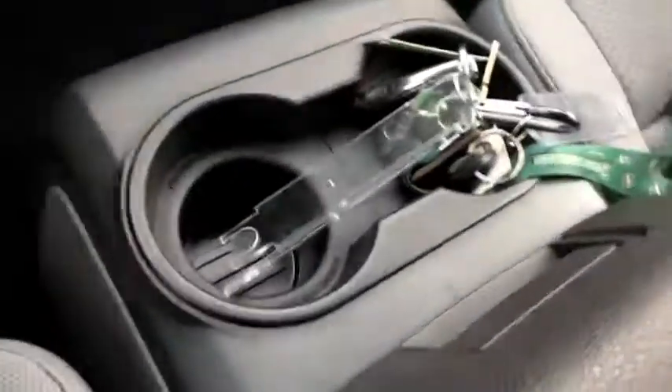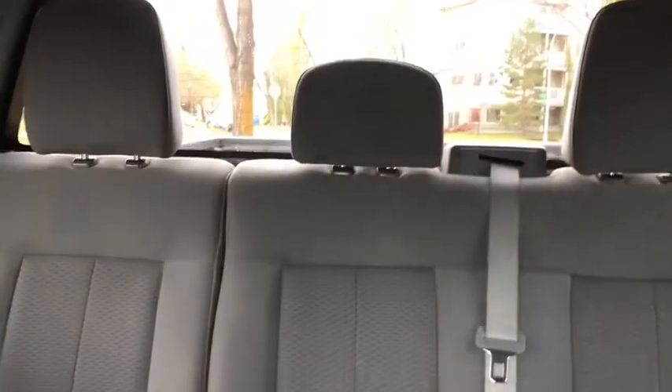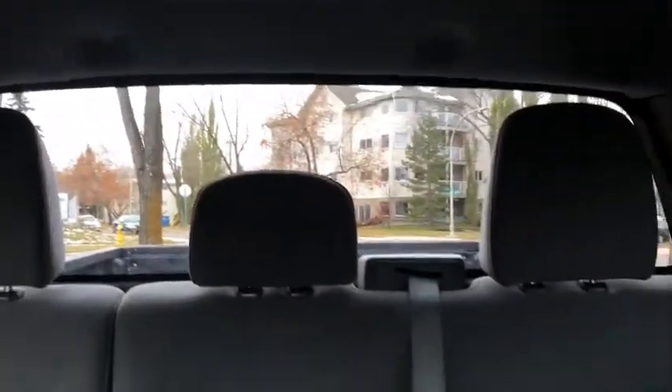Coming back you have your two cup holders here. We have our center console with tons of storage space in there. As for the rest of this truck, you do have this gray cloth interior with that 60-40 split in your back seat. You also have rear defrost in this truck with a 12 volt outlet in the back and another two cup holders.